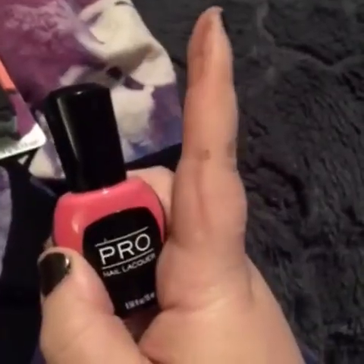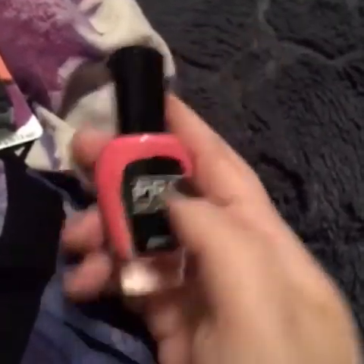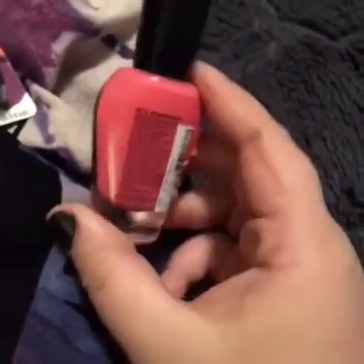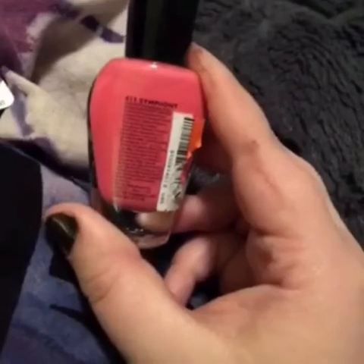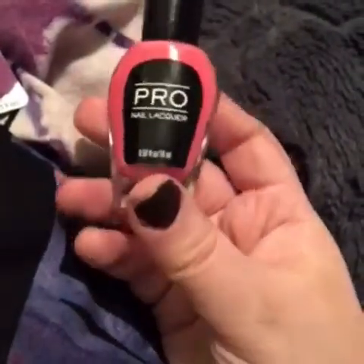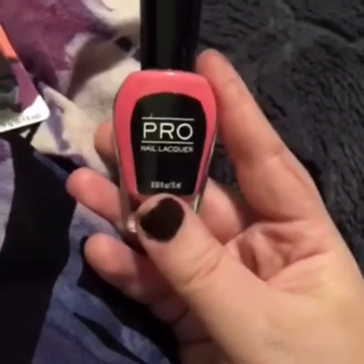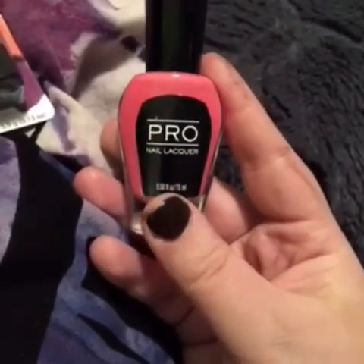The next thing will be this Pro Nail Liqueur in 411 Symphony. It's just this bright baby pink color, which is very nice. I love this brand — they are really, really good, actually.